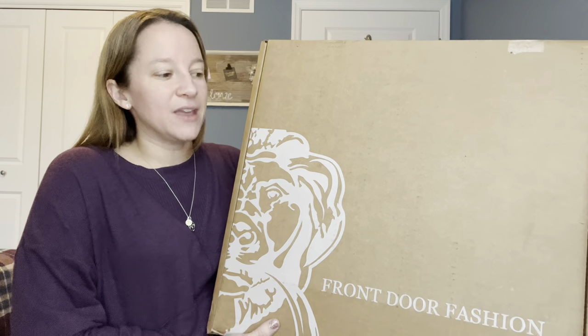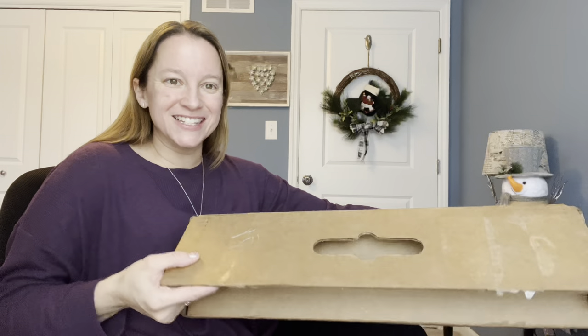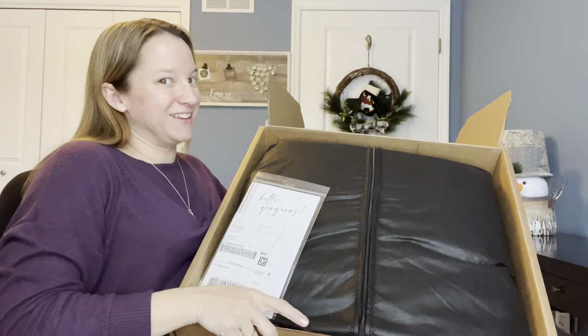Let's go ahead and dive in and see what this box looks like. It's super heavy — I'm trying to figure out how to show you guys without hurting myself. I'm already feeling fancy.